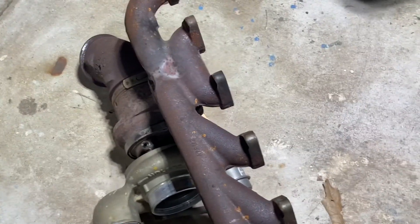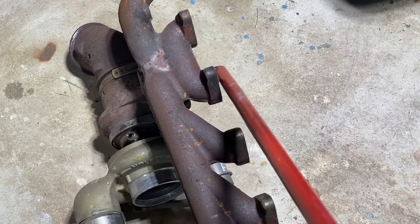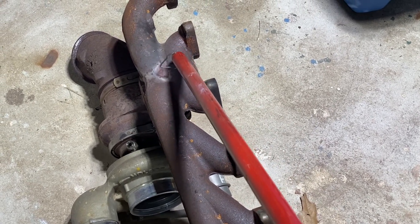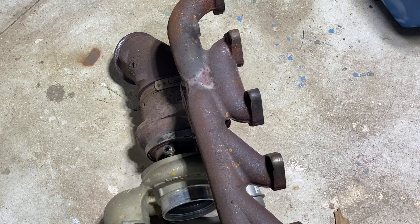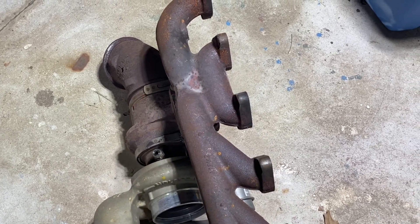So what allows the turbo to spool? The exhaust comes from the engine into the exhaust manifold, so air pressure builds up inside the exhaust manifold. It is the differential in pressure between the manifold and the post-turbine exhaust that allows the exhaust to perform work on the turbine. That differential in pressure is what causes the turbocharger to spool.